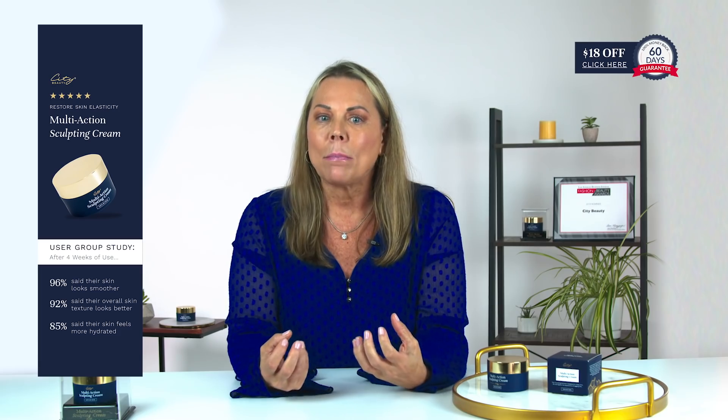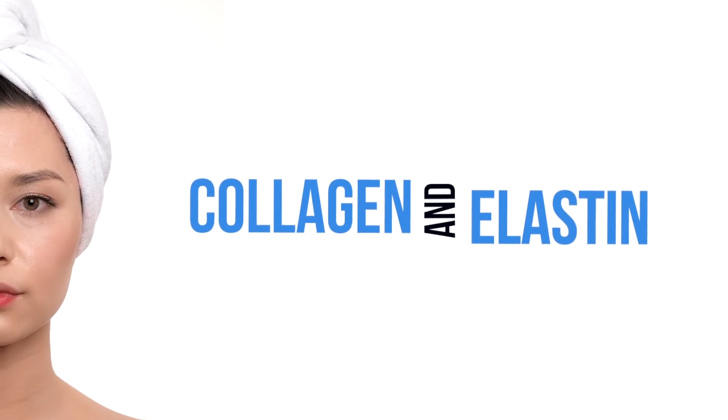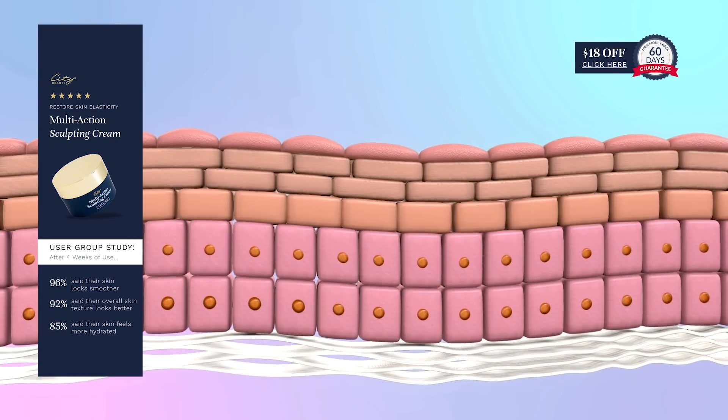Multi-action sculpting cream delivers real results because of its active ingredients that help rebuild and repair the skin. Two words we hear about aging skin: collagen and elastin. As we get older, we inherit skin aging toxins that eat away at our collagen and elastin.